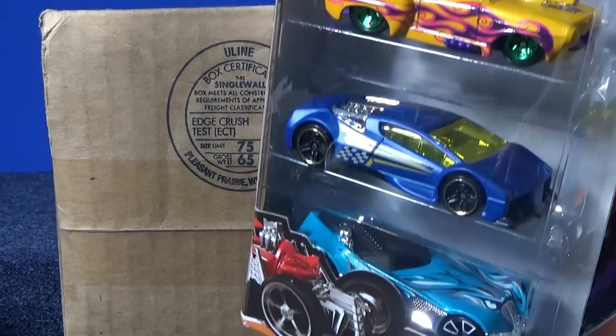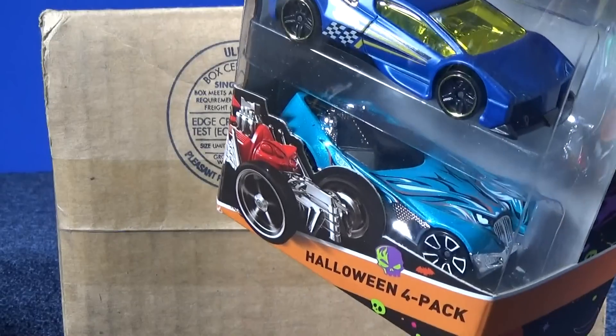Getting an Easter Bunny car in Target's Halloween 4-pack was a little bit disappointing.